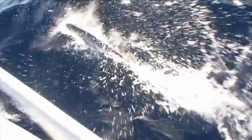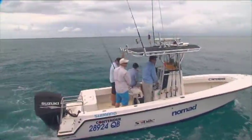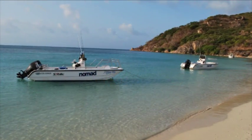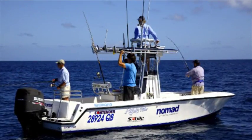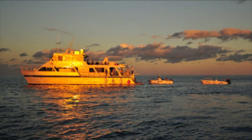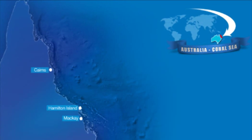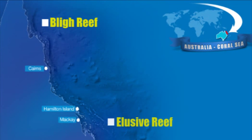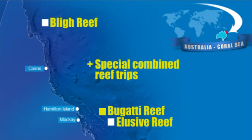We operate two guided 25 foot centre consoles and two guided 18 foot centre consoles on the Lagoon Explorer trip, with a maximum of three anglers fishing on each boat. We usually visit three main reef areas: Bly, Elusive and Bugatti reefs, and there's often another special joint reef trip scheduled each year.